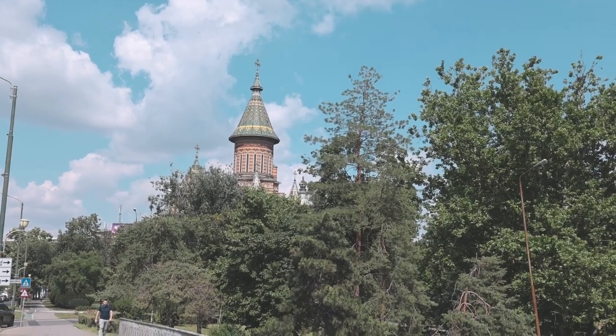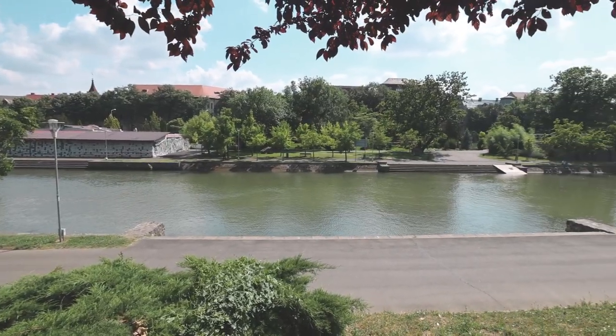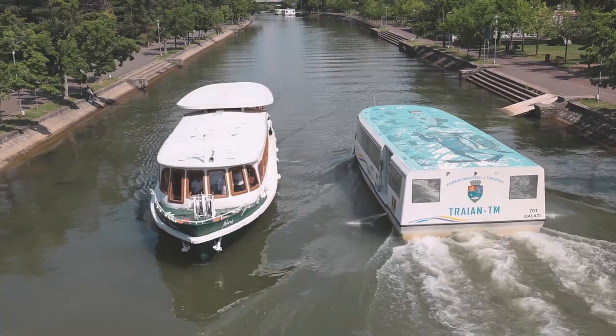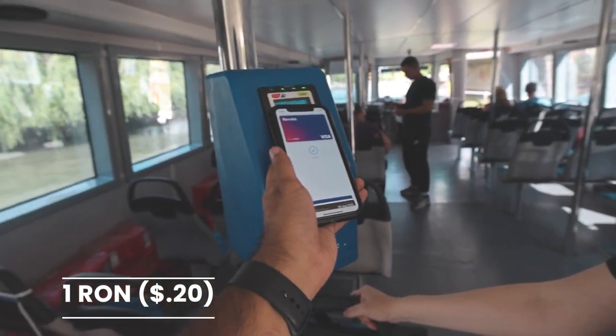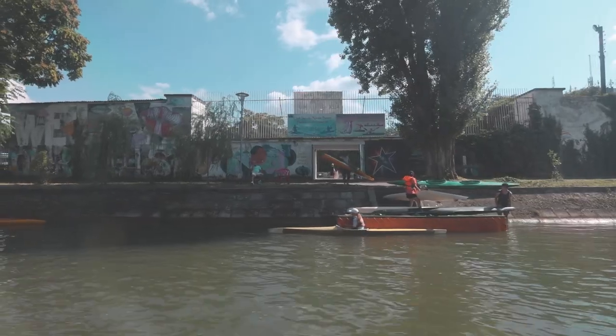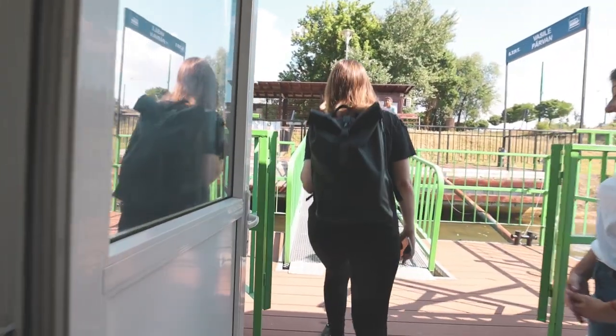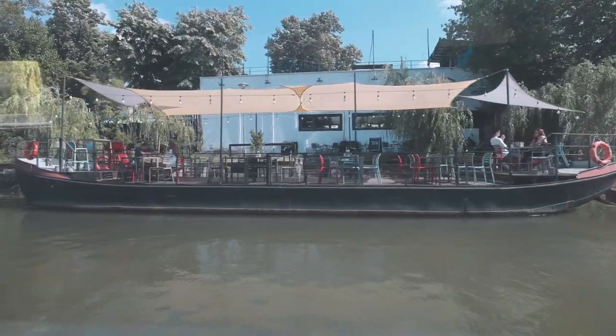Right behind the cathedral is Cathedral Park — a massive expanse of trees and grass. It provides nice shade and it's really pretty to walk through to get to the Bega River, which is where we're headed. We've made it down to the Bega River and we're going to find the spot to get on one of the river ferries. We waited around 20 minutes and it cost only one Romanian leu — about 20 cents — to ride the ferry two stops to Rose Park. People on the river were doing all kinds of activities: renting boats, kayaking, and there were even some restaurants on barges.